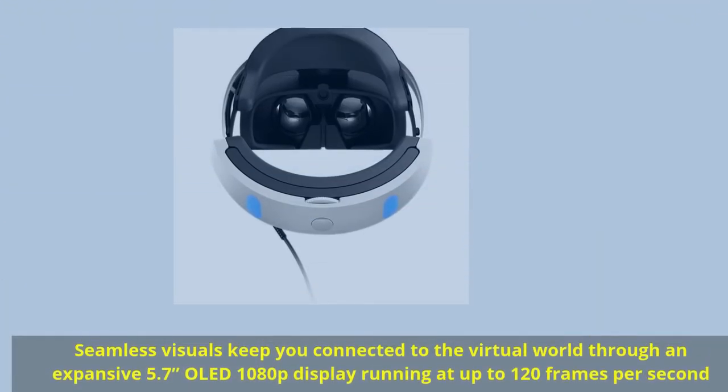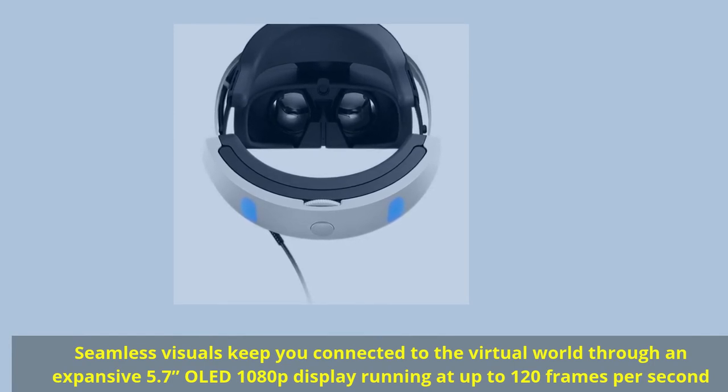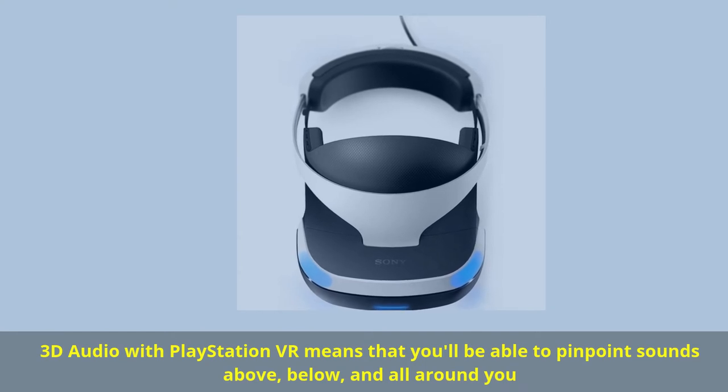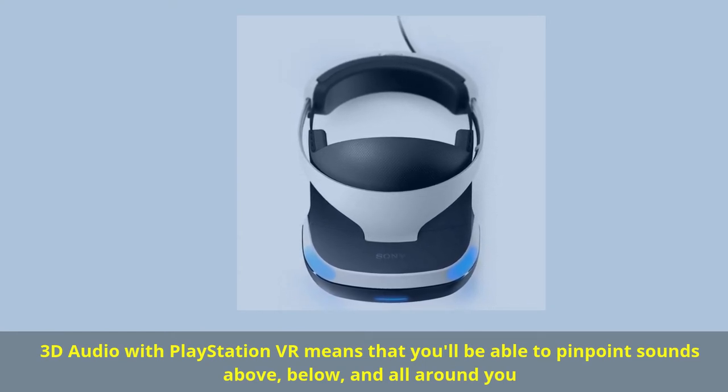Seamless visuals keep you connected to the virtual world through an expansive 5.7-inch OLED 1080p display running at up to 120 frames per second. 3D audio with PlayStation VR means that you'll be able to pinpoint sounds above, below, and all around you.